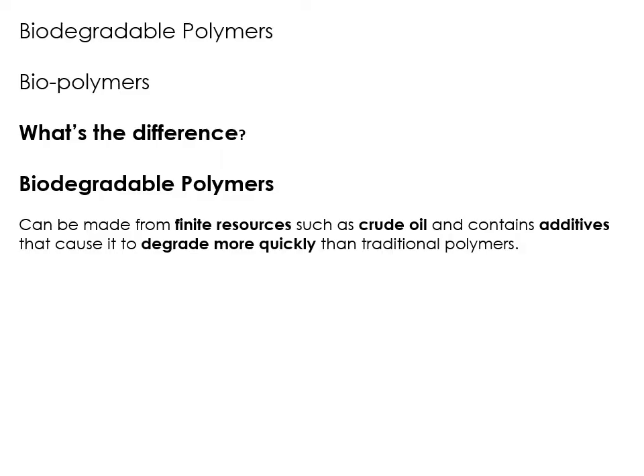Biodegradable polymers are actually still made from finite resources — from crude oil — still using fractional distillation, still using a finite resource in crude oil that is running out. But the way that they make it biodegradable is they put something into it called an additive that makes it degrade and break down more quickly than traditional polymers. This is quite cheeky by companies — they will say that their polymers are biodegradable, which makes the consumer think it's much more environmentally friendly. Yes, it's going to biodegrade and break down, but it is still coming from an unsustainable source. So biodegradable polymers still come from crude oil, but they have things added to them to make them break down more quickly when they are disposed of.